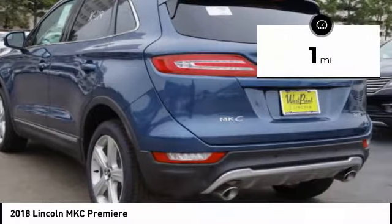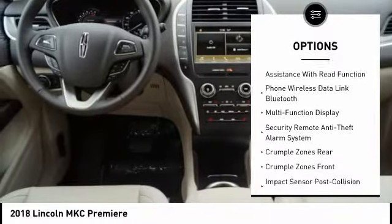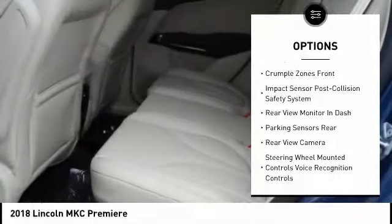This vehicle has less than 100 miles. Here are some of this vehicle's great options: remote engine start, keyless entry, stability control, traction control, power steering, cruise control, compass, clock, trip computer, power brakes.